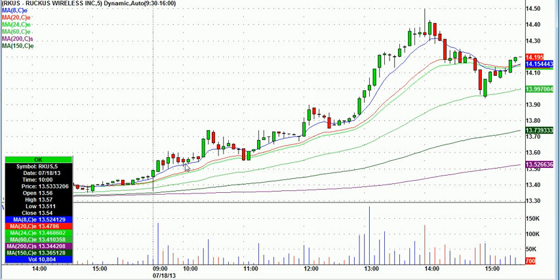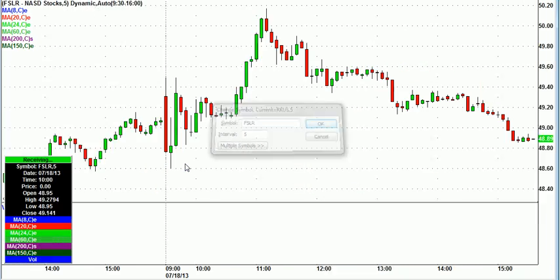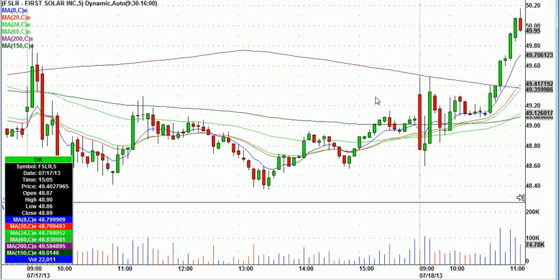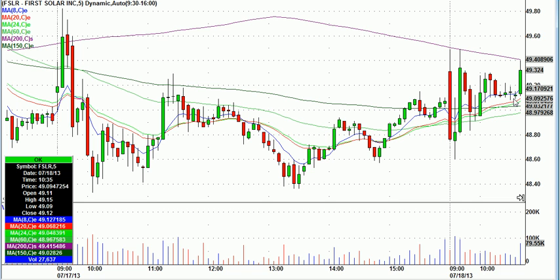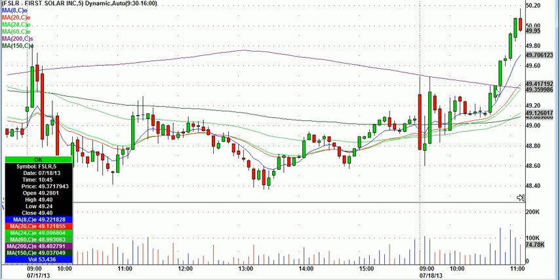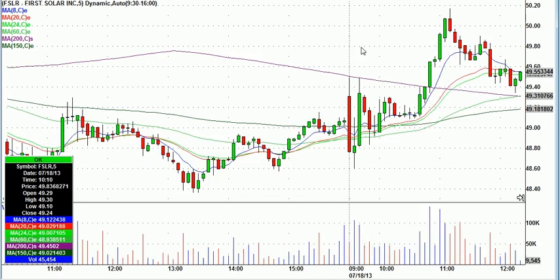And then I also called First Solar. Now that wasn't on the watch list, but I just called it as one of our Tokyo plays. See this volume spike here — I called it at 49.33. The volume spike, I'm thinking, is going to get us through this purple line, which is a 200-period moving average on five-minute candles, and then through the high of the day. They like to chase First Solar when it lights up the new high-of-day ticker. So I called it at 49.33, 49.10 stop. And right there we got our high-of-day break. Next thing you know, we're up through 50. We're selling because we had four or five green candles in a row in our favor.